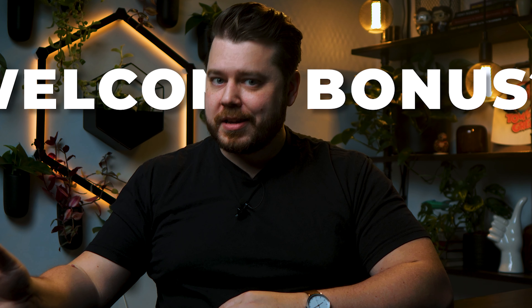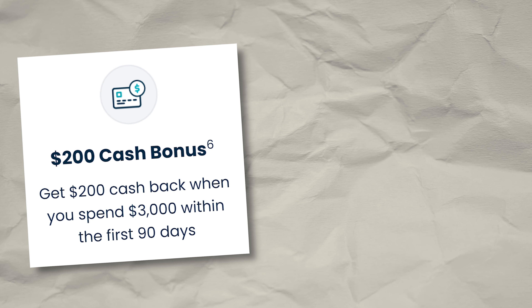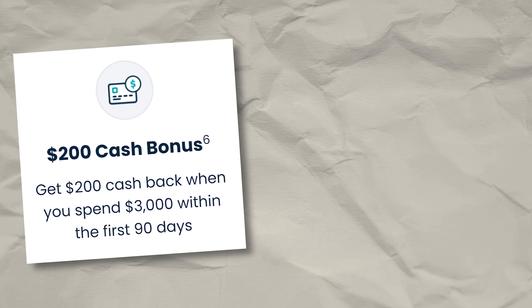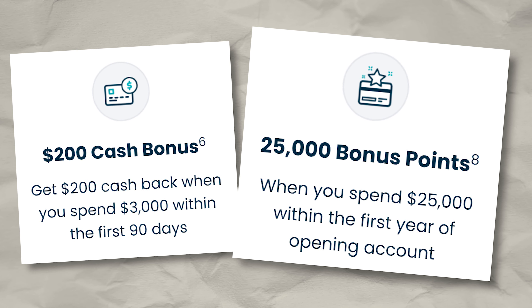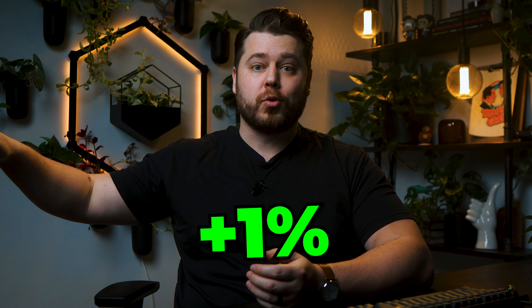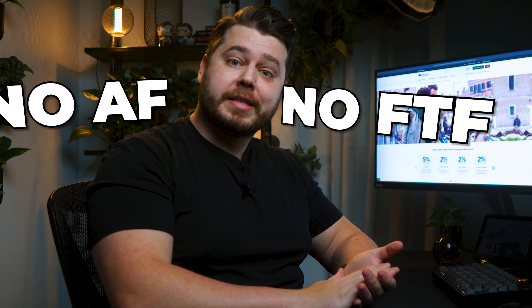The Cash Rewards Visa is coming with not only one, but two sign-up bonuses. First, you'll be able to get $200 cash back when you spend $3,000 within the first 90 days. And secondly, you'll be able to earn $250 back when you spend $25,000 within the first year. Clearly, $25,000 in spend is quite substantial, but it's effectively an opportunity to add an additional 1% cash back across the board if you plan to run a lot of spend through this card. Plus, the Affinity Cash Rewards Visa has no annual fee and no foreign transaction fees — overall, a very strong contender for shopping at Costco.